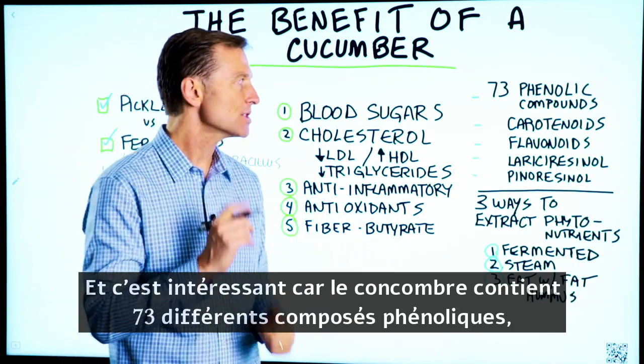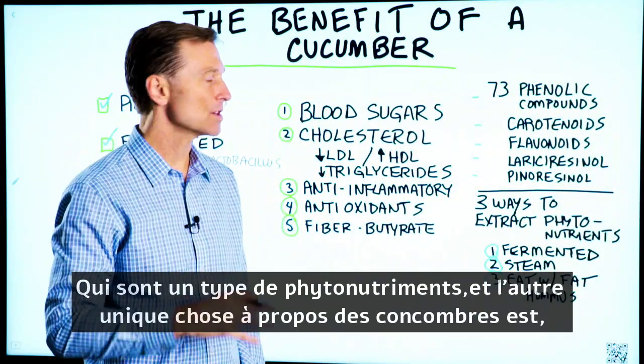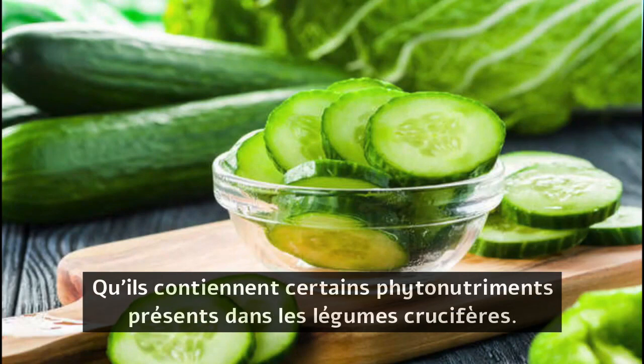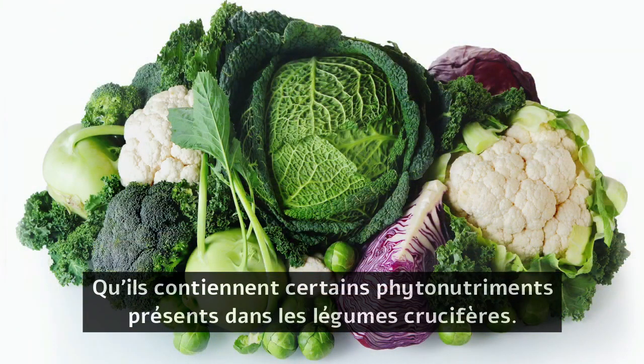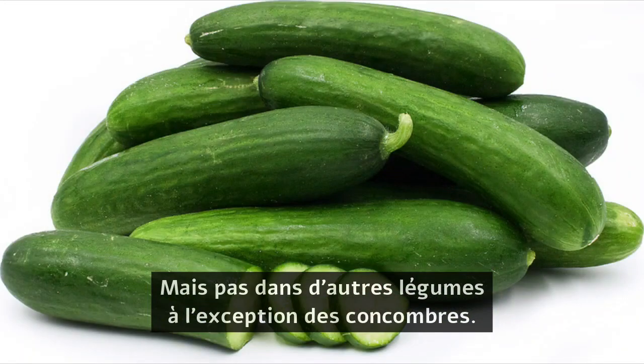The cucumber has 73 different phenolic compounds, which are just a type of phytonutrient. Another unique thing about cucumbers is they have certain phytonutrients that are found in cruciferous vegetables, but not in other vegetables except cucumbers.